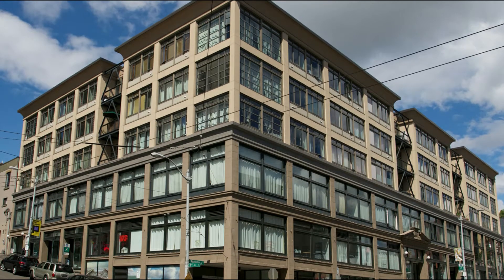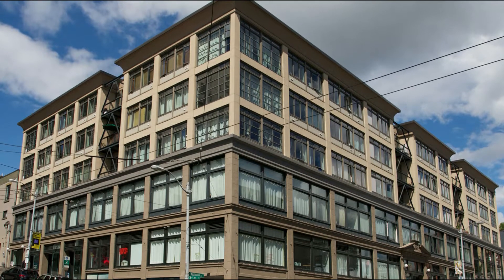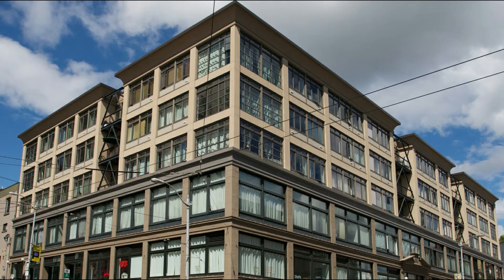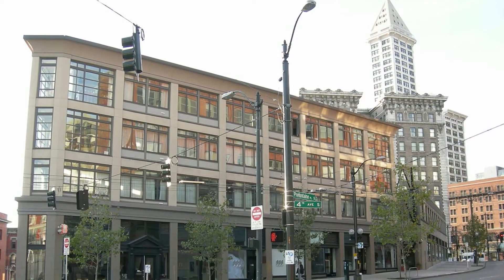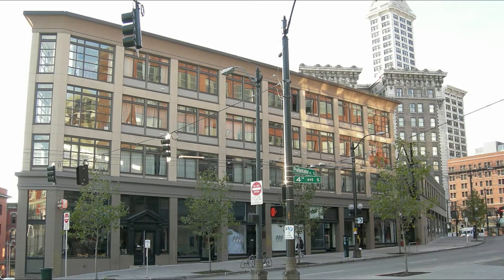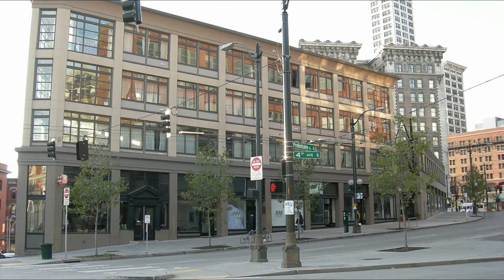Economic downturns in the 1980s made Pioneer Square's affordable live-work spaces available for artists. As real estate boomed in the 1990s — remember the dot-com boom? — landowners began renovating buildings and seeking wealthier tenants. Rent prices rose, pushing many artists out of the neighborhood.